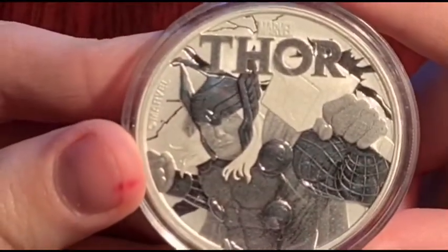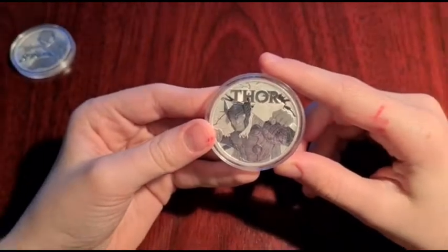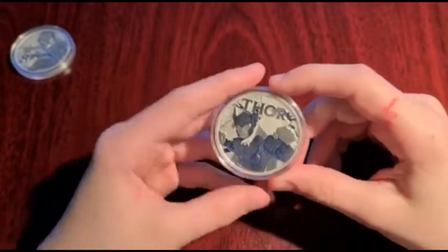I think this coin is quite a good coin, but I think Spider-Man's a bit better in my opinion.